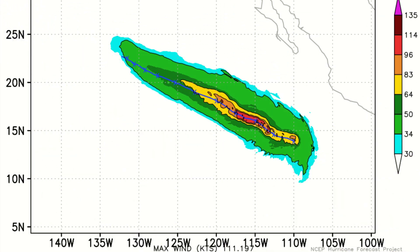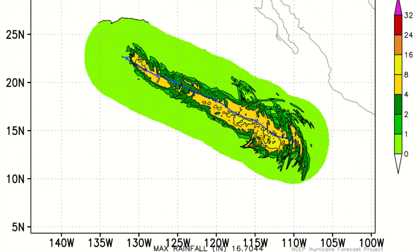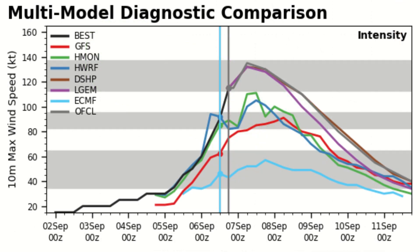Wind shear is not an issue, thankfully. The HWR model run has been hopelessly lagging behind for the storm's entire life, to be honest. Rainfall is not going to be a threat to any land areas over the next five days, so that's a good thing. Looking at the REMI Nautic plot, you can see that pretty much every single major model run we use is hopelessly lagging behind on this storm's intensification trend.